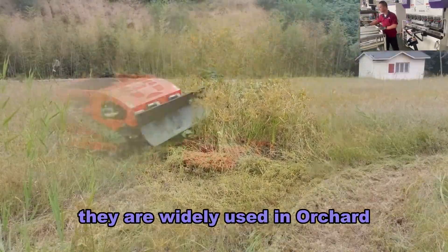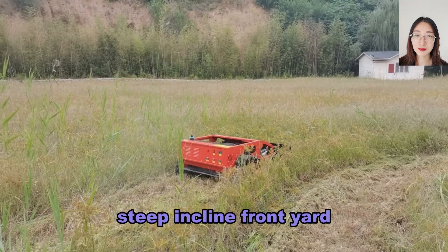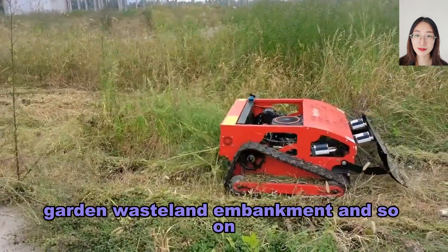They are widely used in orchard, steep incline, front yard, garden, wasteland, embankment and so on.